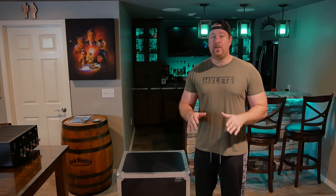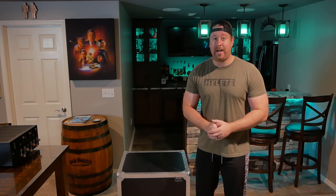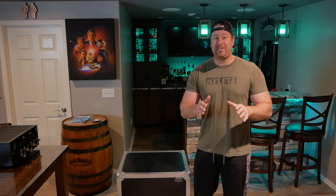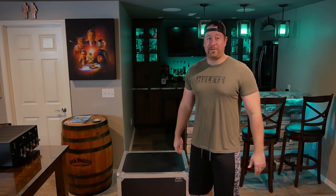What they sent here is the Theatro X11 home theater amplifier. This is an 11-channel, 234-pound amp. It's insane. I am super excited to show you guys, so let's go ahead and get started.